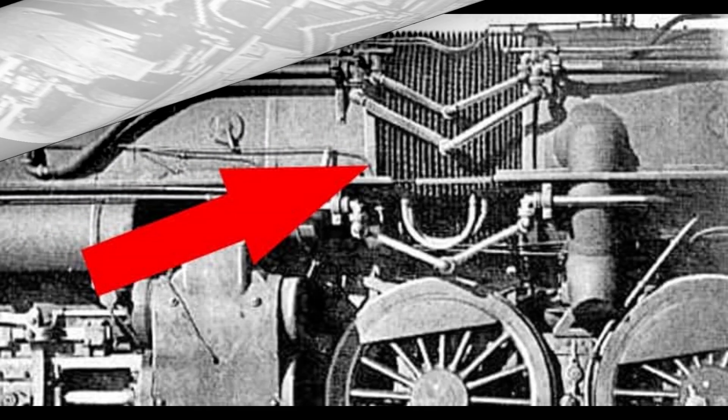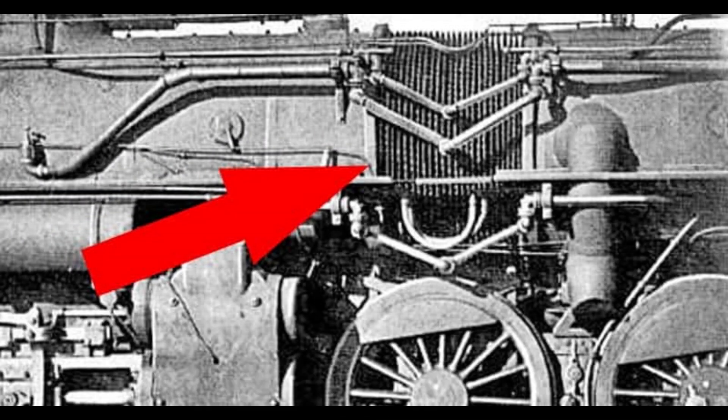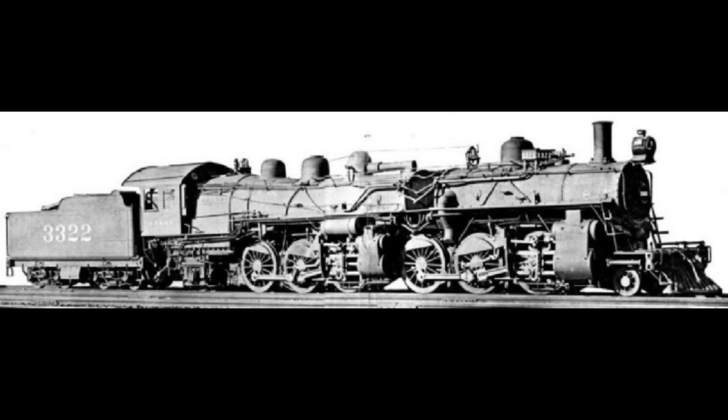In a conventional Mallet, the rigid boiler is fixed to the rearmost of the two engine frames, with the front of the boiler supported on a sliding bearing over the pivoting front engine, such that when the locomotive traverses curved track, the smoke box end of the boiler overhangs toward the outside of the curve. The jointed boiler design, with the front half rigidly fixed to the front engine, eliminated this overhang. This new design was intended to reduce track wear — especially on curves where the outer rear rail carried a greater load — and to improve the riding characteristics of the locomotive itself.